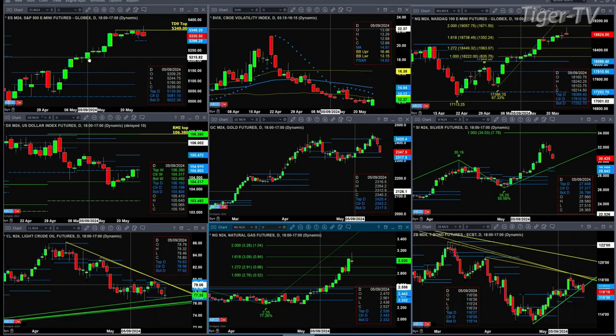We begin with the ES Mini. The ES Mini still has its TD9 count top. 5349 is the number that price would need to close above to negate that pattern. We do have a confirmed daily profile support at 5296.25. Price were to close below that, we would have a change in trend, and that would suggest we head lower.